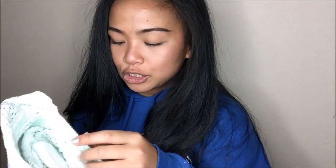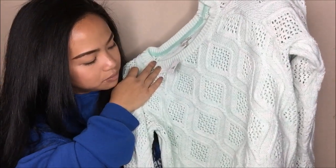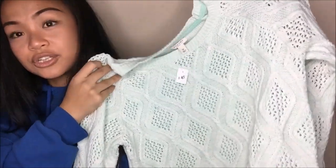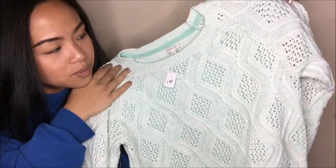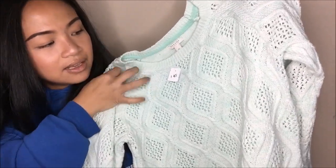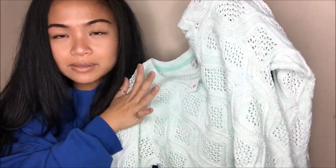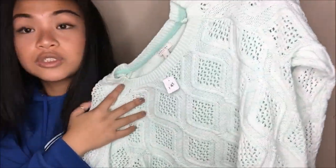This thing is by Sonoma in a size medium. It is this gorgeous teal sweater with a boat neckline, and it's just really nice for fall and winter. You can pair it with some leggings or dark wash jeans with a knee-high boot. This was originally $4.99, but since it is a blue tag, I got it for $1.25.